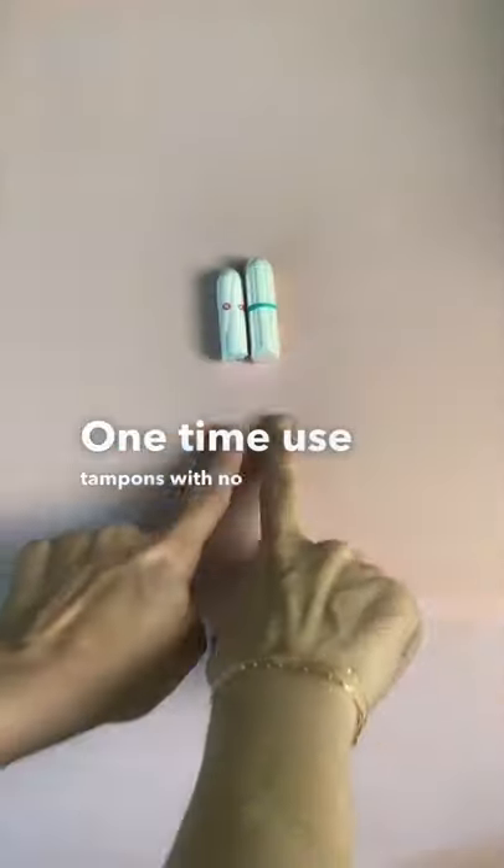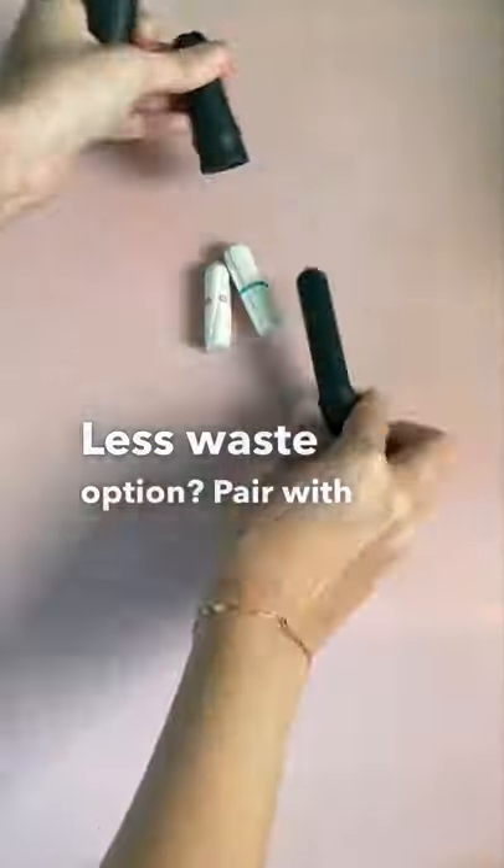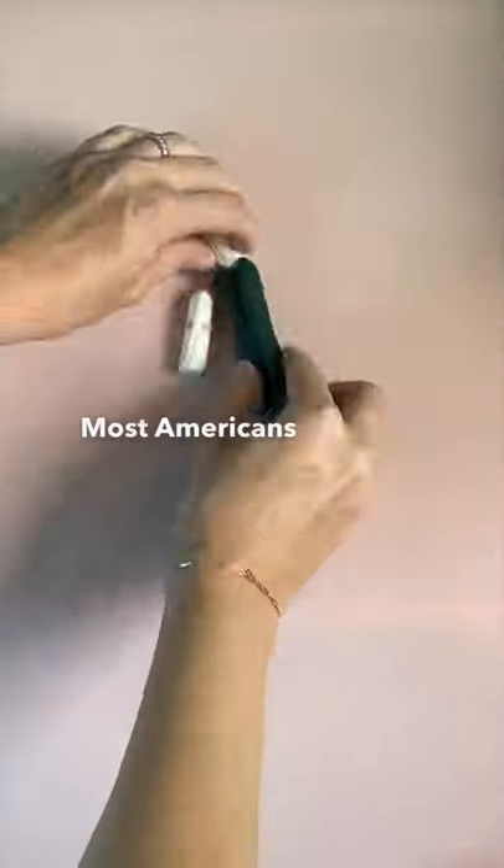One-time-use tampons with no applicator — use a finger to insert. For a less waste option, pair with a reusable applicator. Most Americans use applicator tampons or the less comfortable cardboard ones, but most are plastic.